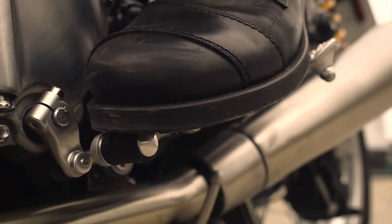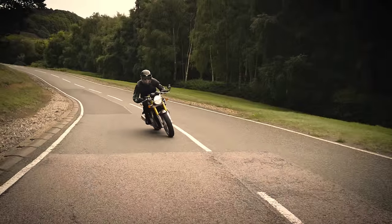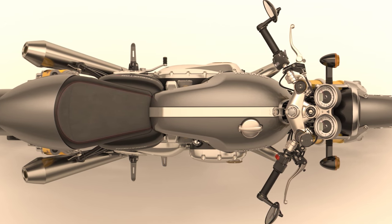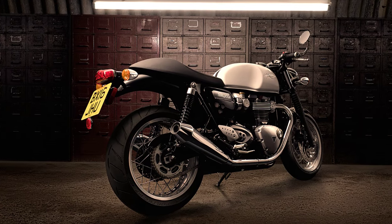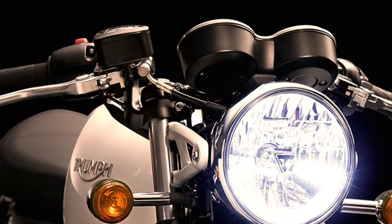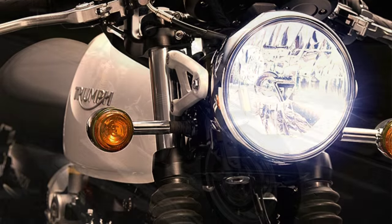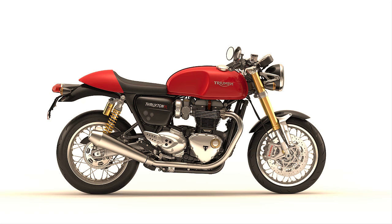The differences between the normal Thruxton and the R version are not only cosmetic. As you can see, the suspension and brakes are totally different. But I'm not going to describe all the technical data — I'm more interested in the design perspective. I think there's something strange with the front headlight. You won't find anything wrong in the photograph, but when we see the profile, that's where we find the problem.